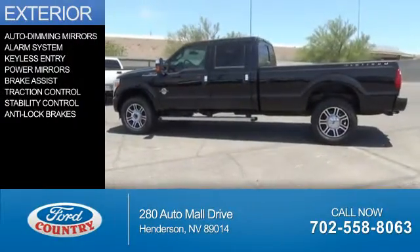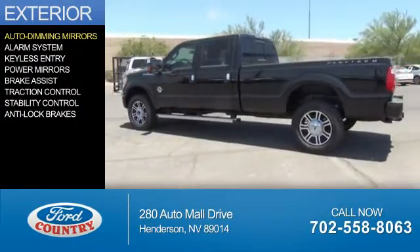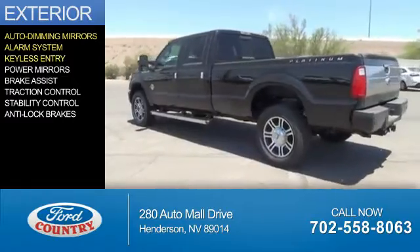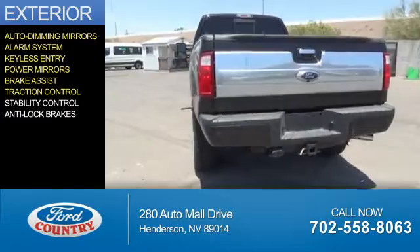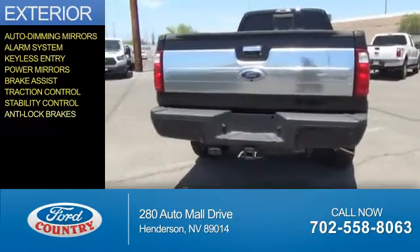The features include auto-dimming mirrors, an alarm system, keyless entry, power mirrors, brake assist, traction control, stability control, and anti-lock brakes.